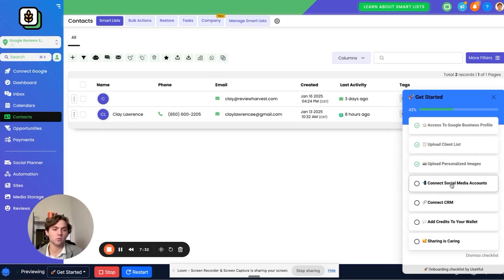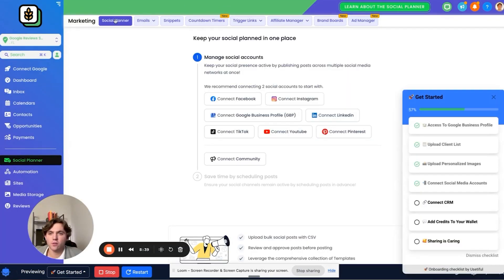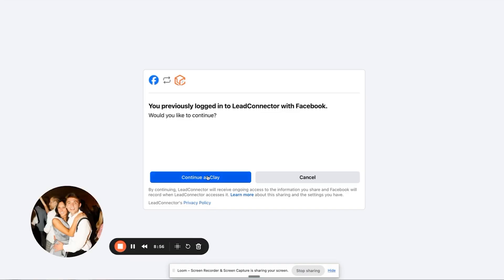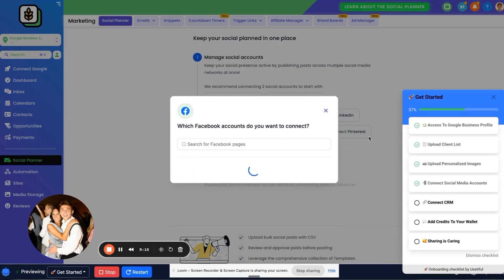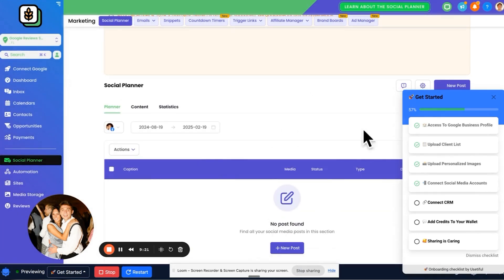The next thing is to connect social media accounts. Click on Social Planner — it'll say Marketing for you, but just click Social Planner. It's going to prompt them to connect their Facebook, Instagram, and Google Business Profile. We connect this so that anytime they get a five-star review, we can automatically post those reviews to social media. Click Connect Facebook, it'll prompt them to log in with their personal page, and they'll be able to add their business page. Do the same with Instagram and the Google Business Profile. Once connected, click Get Started. 99% of people don't do this.